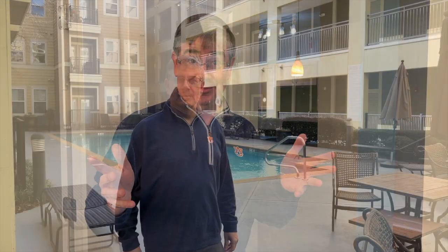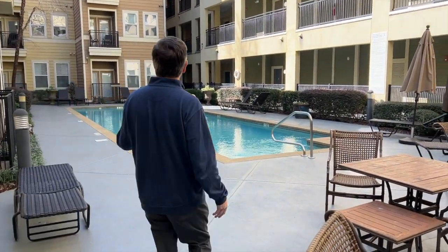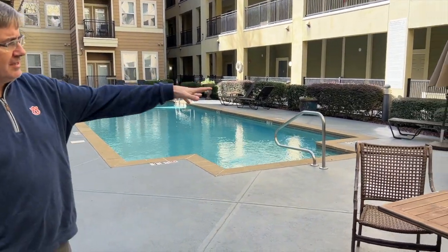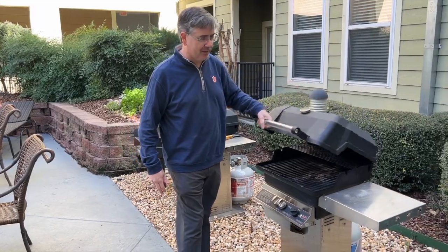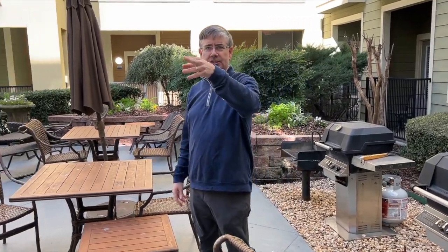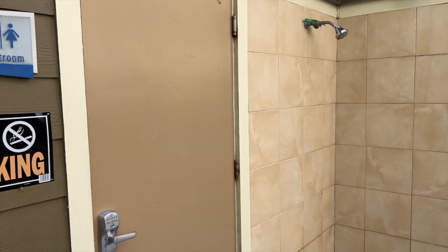We made it to the pool — look at this! Can you imagine summer days and spring? It reminds me of Melrose Place. You have a long swimming pool, a great seating area, gas grills for cooking hot dogs or hamburgers, trash receptacles, a shower, and a restroom. Everything you need for a great day at the pool with your friends.